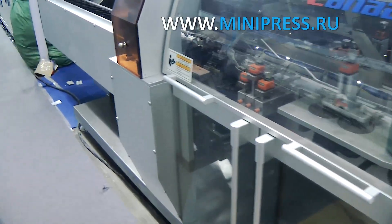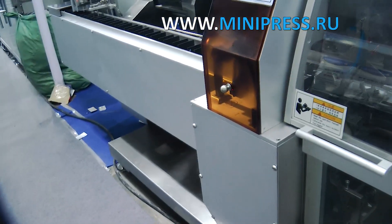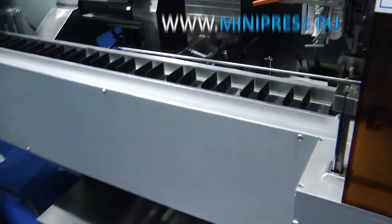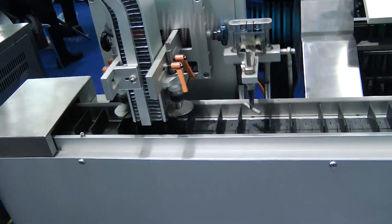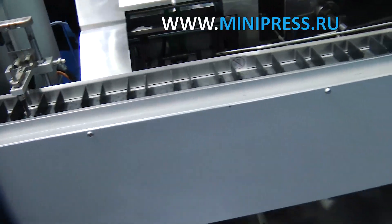I was able to quickly coordinate the proposed line with the management of the enterprise. Within a week we concluded a contract for the supply of equipment. The specialist company offered to test the machine and asked us to send blanks of our boxes and blisters with pills.